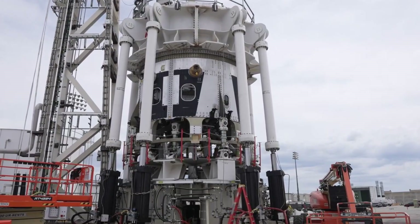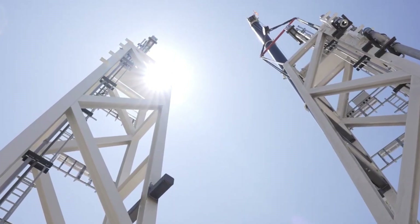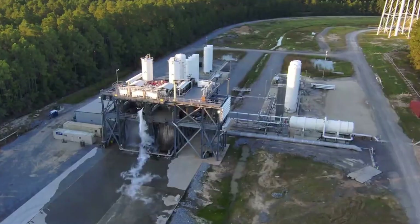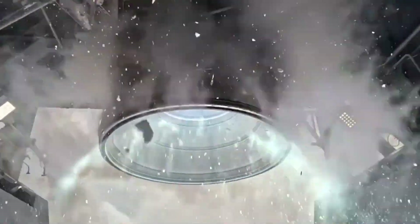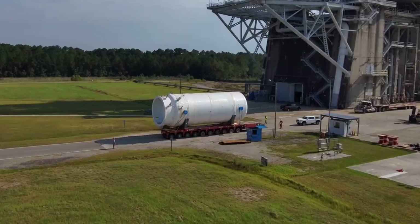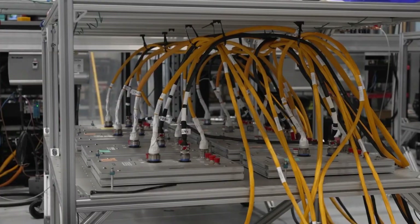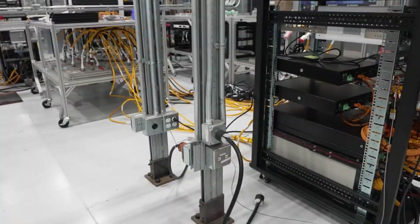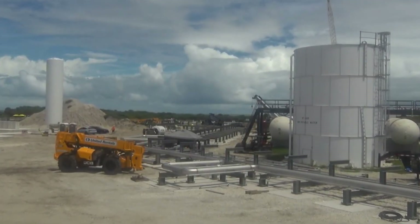By merging cutting-edge manufacturing techniques with a sustainable design philosophy, Relativity Space is pioneering a new era of affordable and eco-conscious access to space. The Terran R not only supports commercial satellite launches, but also plays a vital role in enabling ambitious projects such as lunar missions, deep space exploration, and the establishment of future space infrastructure. Through reusability and 3D printing, it highlights how innovation can drive down launch costs, minimize environmental impact, and accelerate humanity's path toward becoming a multi-planetary species.